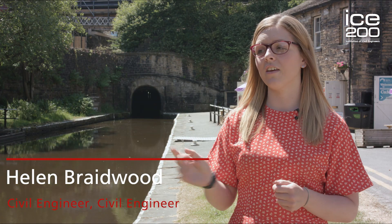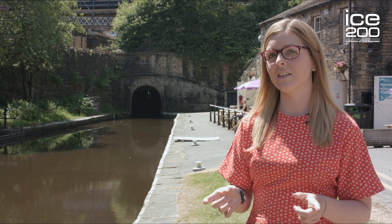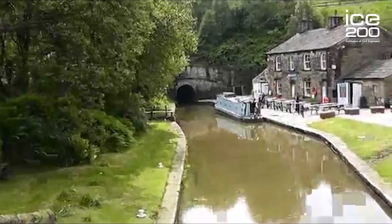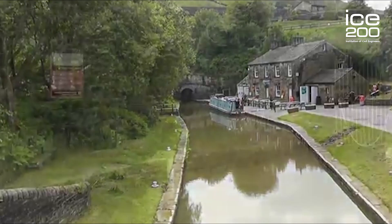I'm Helen Braidwood, I'm a civil engineer for the Canal and River Trust. We're on the Huddersfield Narrow Canal, which is joined both sides of it by the Standedge Tunnel. You can see the Pennines behind me, which they decided to build through, and you can see the tunnel going straight underneath it.